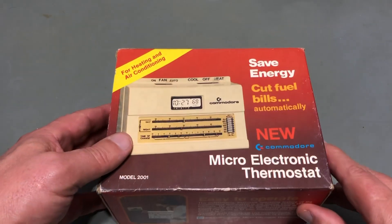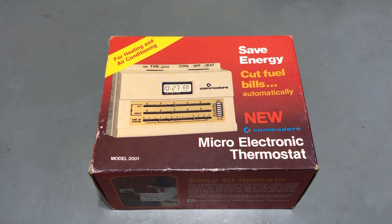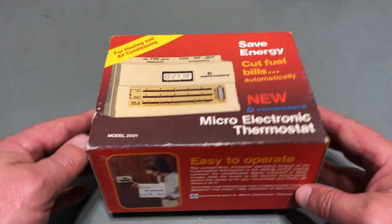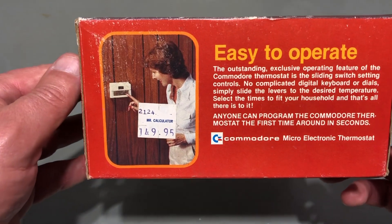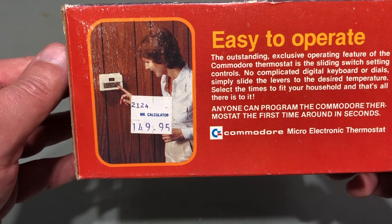Next, notice they gave it the model number 2001. Commodore seemed to think 2001 was a futuristic sounding number — I assume because of the movie title 2001: A Space Odyssey. They applied that model number to their PET computer a few years prior to this thermostat. The last thing I'll show you on the outside of the box is the price tag. This was sold at a Mr. Calculator store for $149.95.